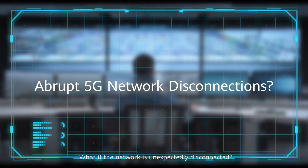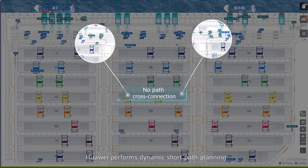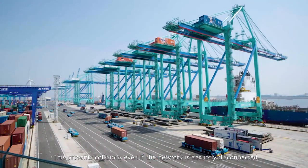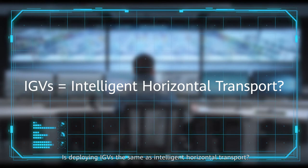Huawei performs dynamic short path planning to ensure that IGV paths never cross each other. This prevents collisions even if the network is abruptly disconnected. But is deploying IGVs the same as deploying an intelligent horizontal transport system?